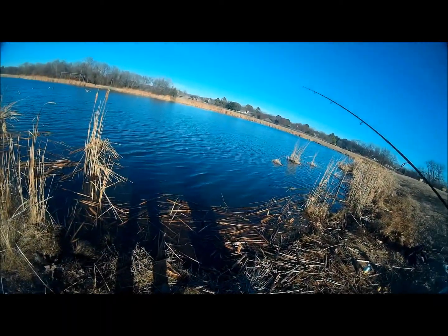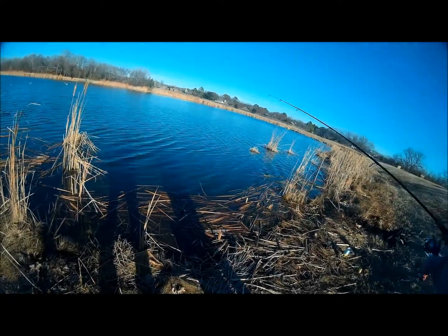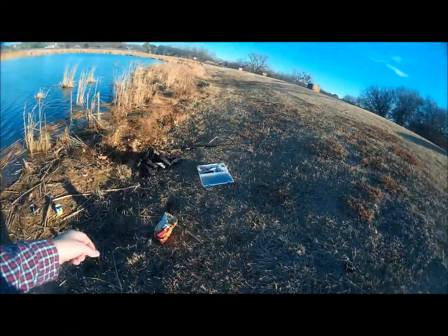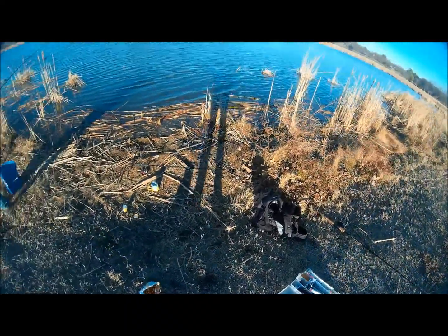We should go after more catfish with one pole — put that big pole up as the catfish pole with one of these style rigs. We'll see if we can get another one.